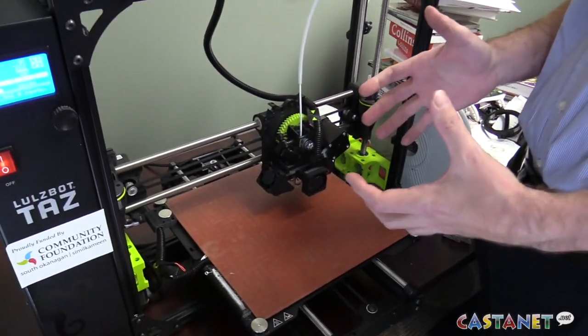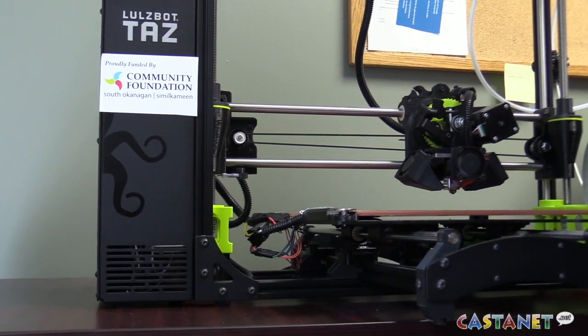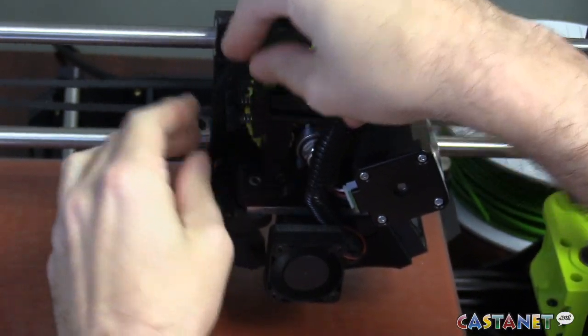The library has always been a place where people can access information. There's some pretty exciting new technology here at the Penticton Public Library, and the public gets to be a part of it. This is the library's new several-thousand-dollar 3D printer, courtesy of a grant from the Community Foundation of the South Okanagan Similkameen.